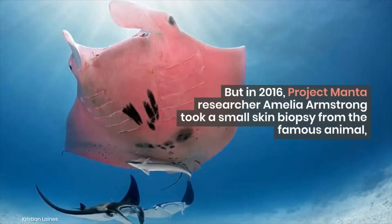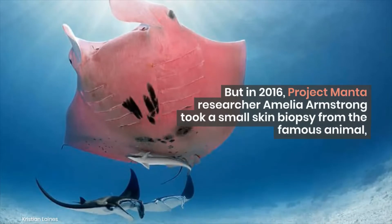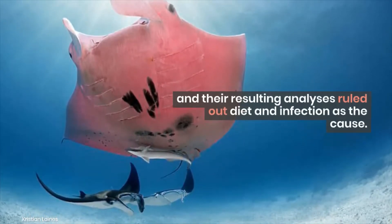But in 2016, Project Manta researcher Amelia Armstrong took a small skin biopsy from the famous animal, and their resulting analyses ruled out diet and infection as the cause.